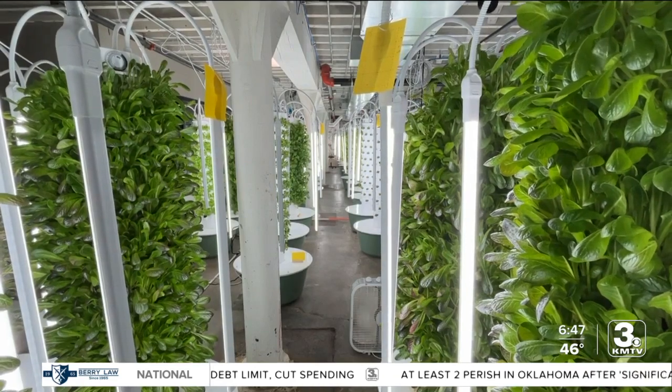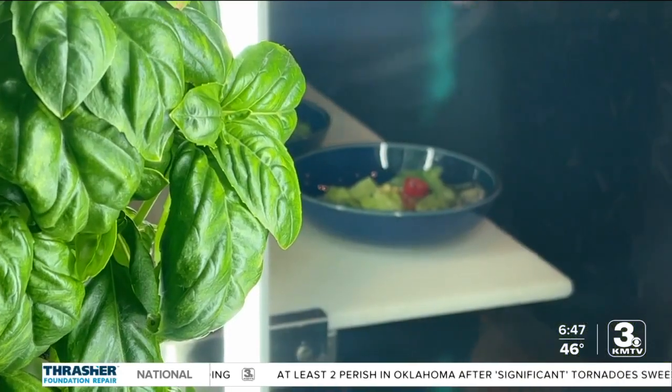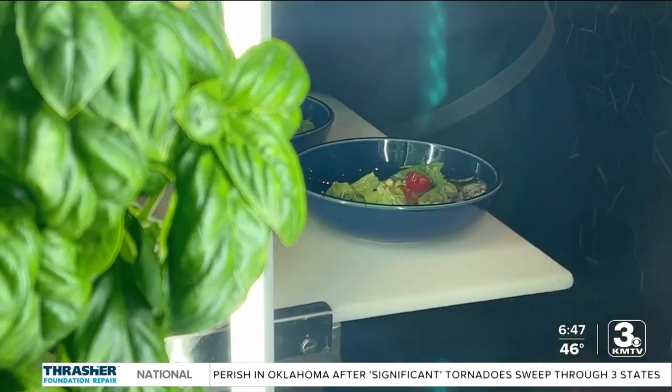It's called a hydroponic vertical farm. There are many like it, but we're the first one to combine it with the restaurant itself.